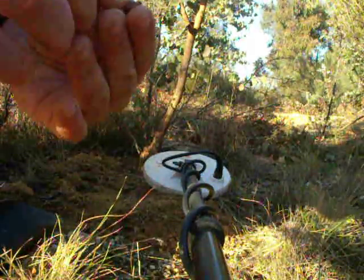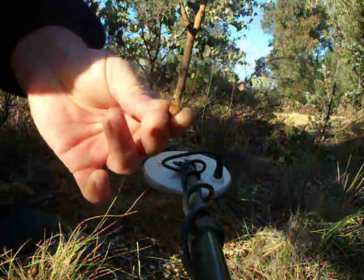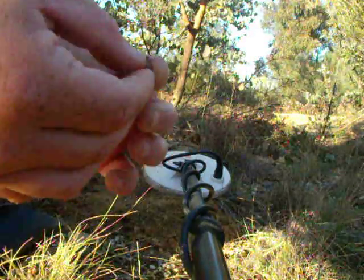A bit of gold in there. It's actually not too bad. I only just got here, I only just turned the detector on and walked up into here and just picked this bit up here.